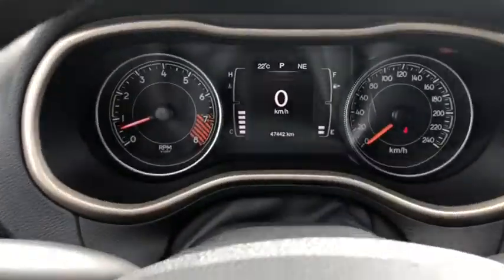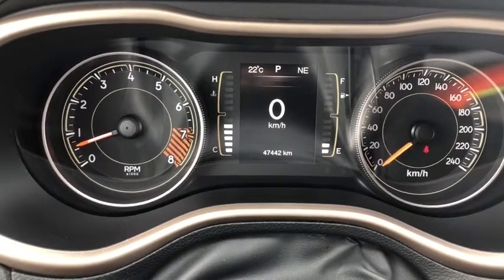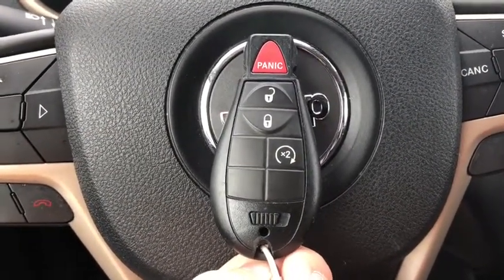As we move into the odometer reading, it has 47,442 kilometers. This is the Jeep Cherokee's key fob, which also includes remote start.